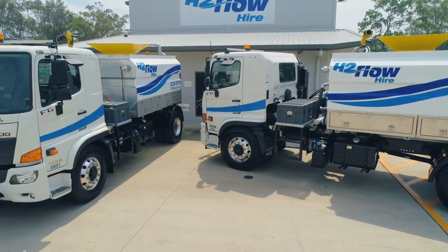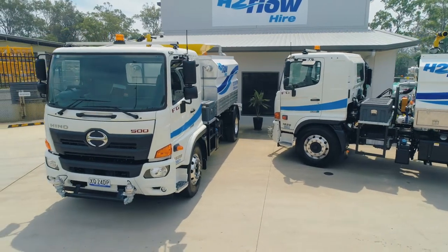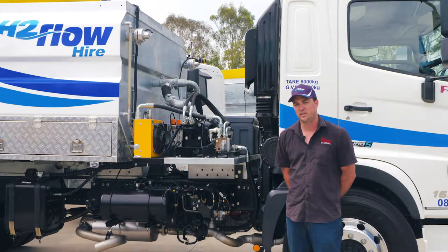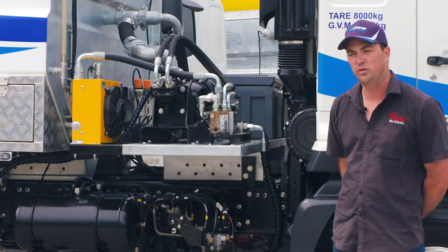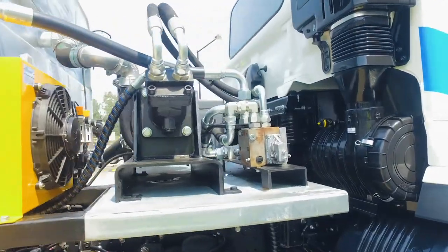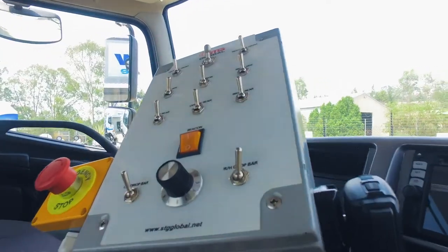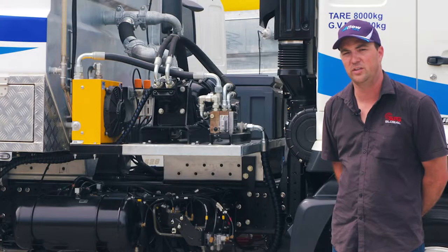This truck was built for H2 Flow. It's got a WT8000, which is an 8,000 litre water tank. One of the special features of this truck is its hydraulic dial-up water flow system. From inside the cabin, the flow can be dialed up on a dial-up system, giving you a variance of flow all from the controls inside the cabin.